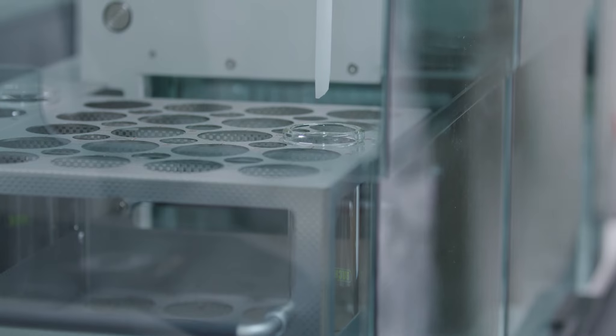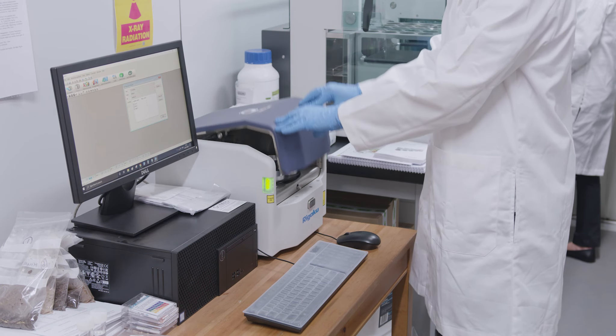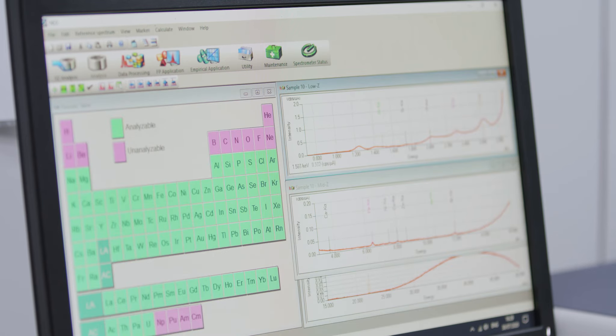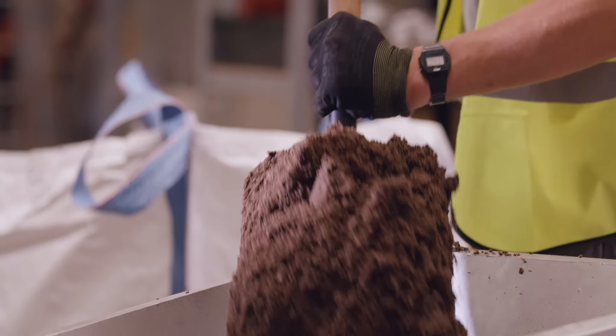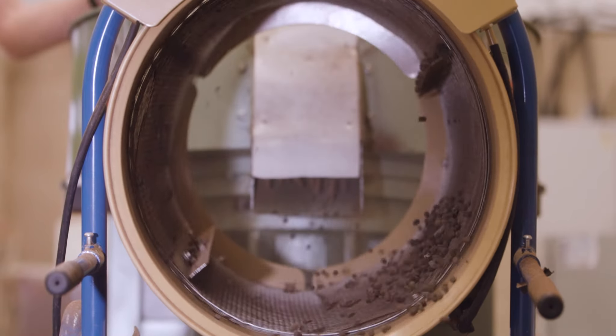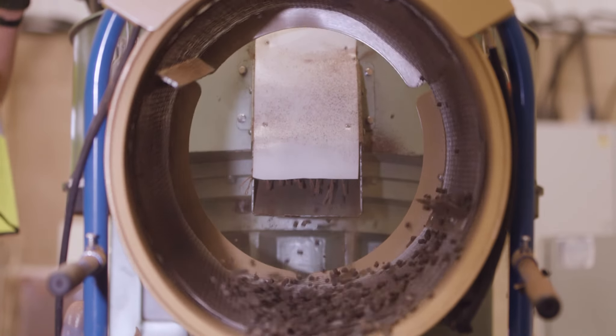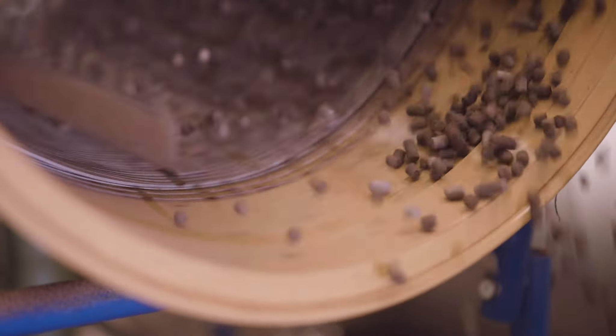Over extensive trials, CCM fertiliser shows equal or better crop yields compared to conventional fertilisers, whilst improving nutrient uptake, enhancing soil carbon and microbial activity, and increasing water retention by up to 60%. Our pelleted fertiliser is a direct replacement for conventional products, spread with the same machinery to the same accuracy.